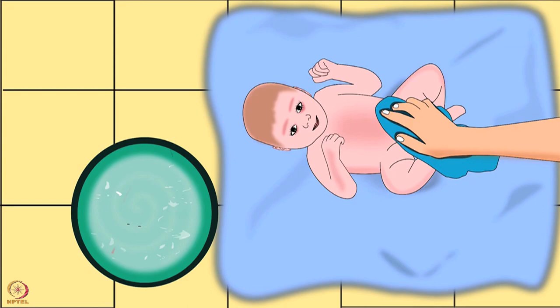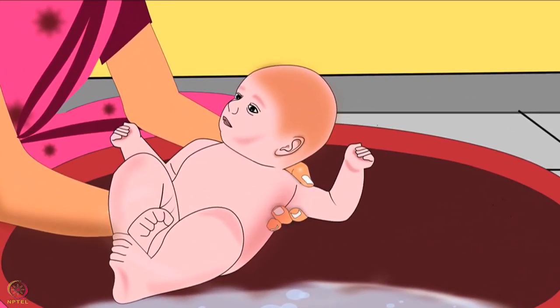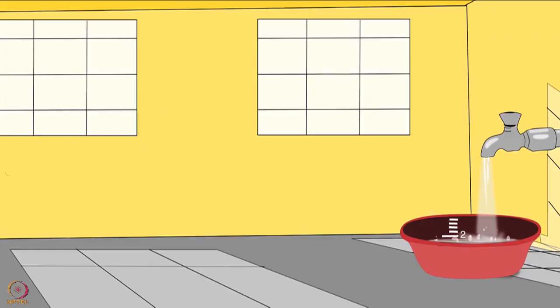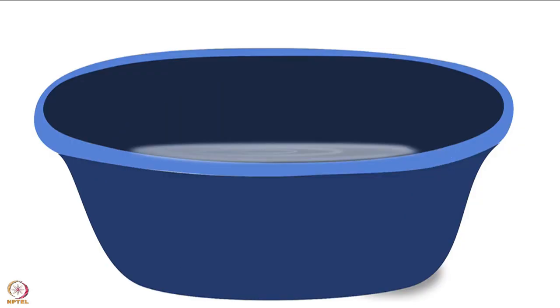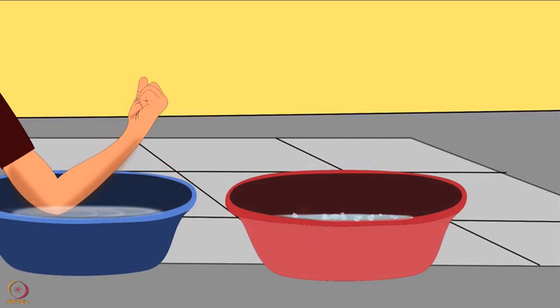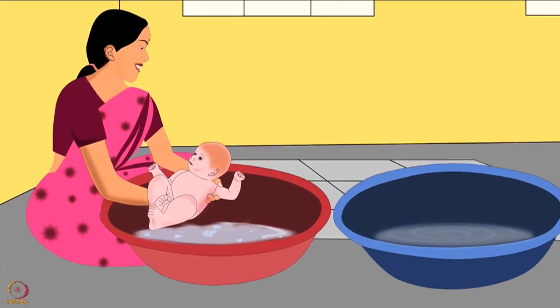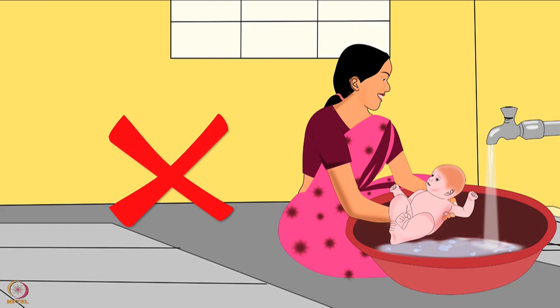Now let us learn about regular bath. Regular bath should be given to all healthy babies after the umbilical cord falls off. If using a bathtub, first fill the bathtub up to 2 inches with soapy water using mild, colorless, and odorless soap or baby soap. Keep another tub ready with fresh water. Check the temperature with your elbow in both tubs. After you are satisfied with the temperature, very carefully place the baby in the tub, ensuring the head is supported at all times. Do not add extra water when the baby is already in the tub.